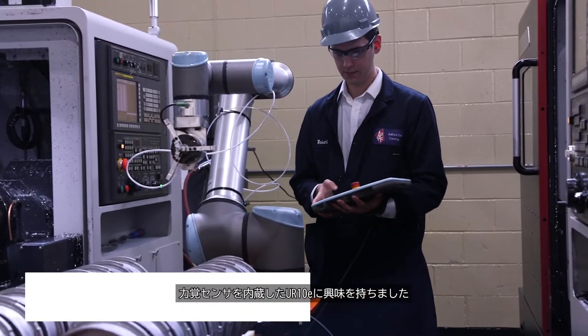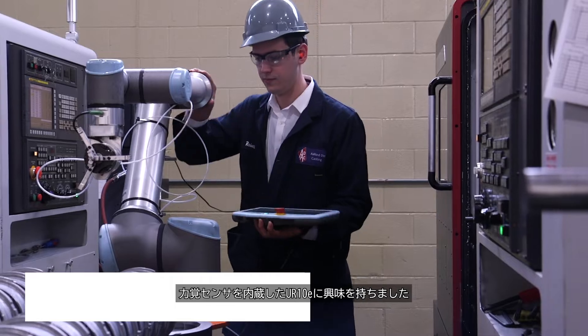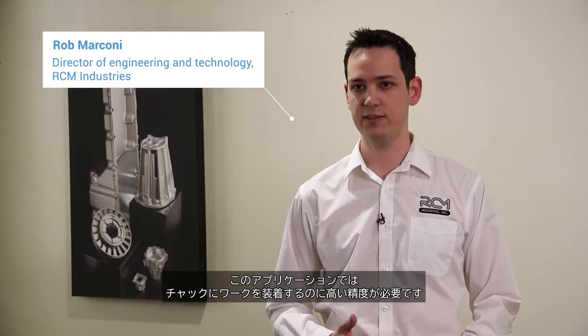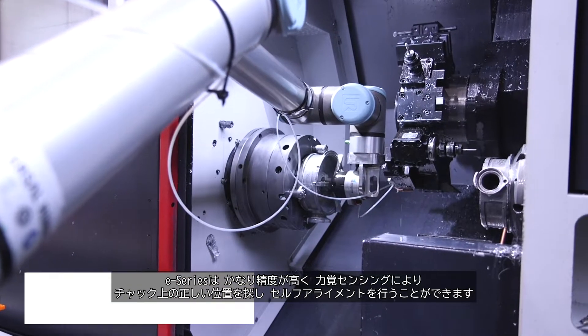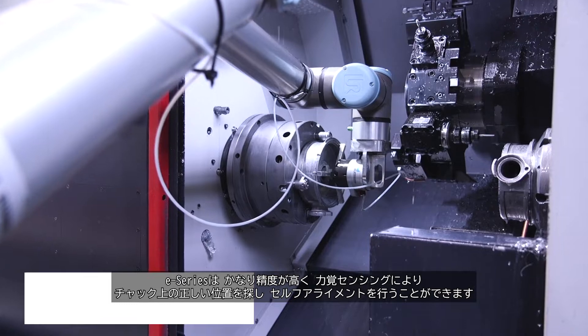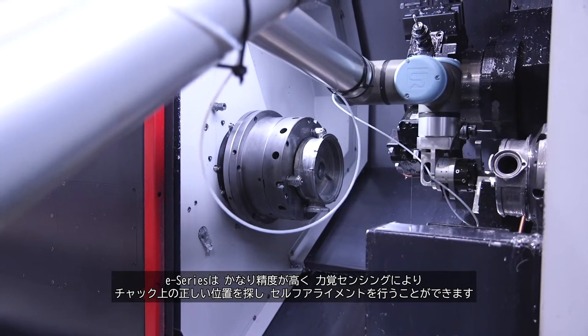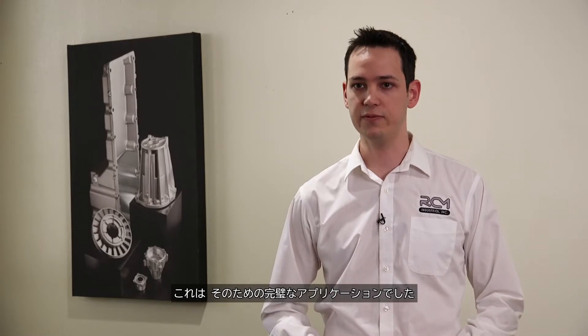The UR-10 and the force torque sensing options of the E-Series is something that we are interested in. In our application, we need a high level of precision to fit the parts onto the chucks. The E-Series has much higher precision and the force torque sensing allows us to search for the right spot on the chucks and self-align with them. It was the perfect application for that.